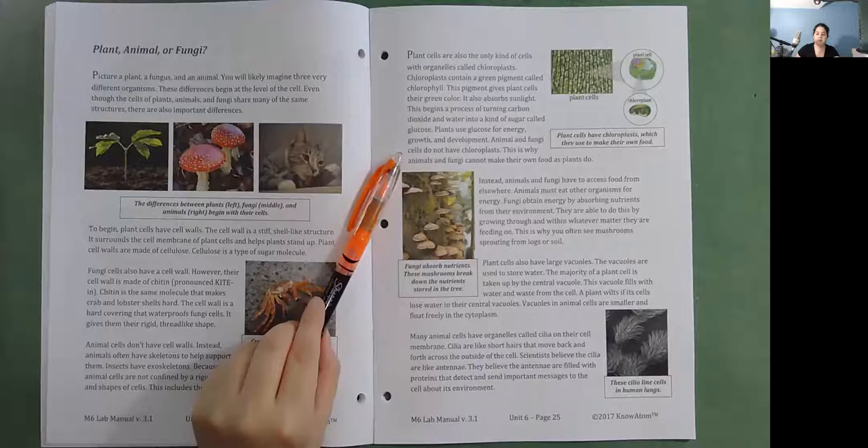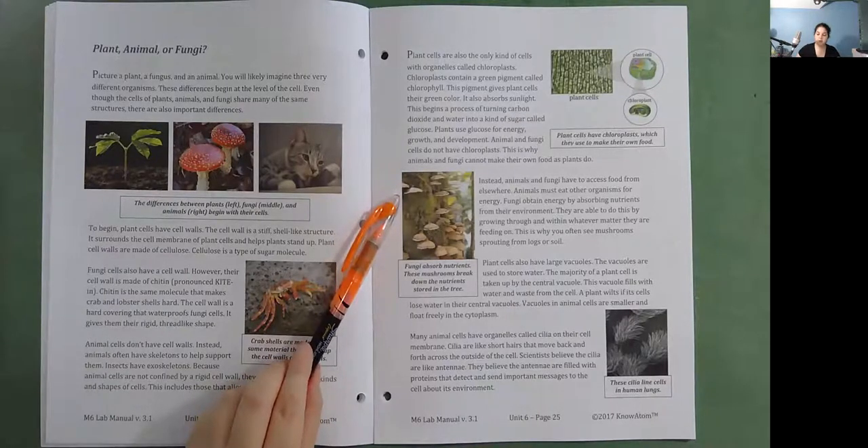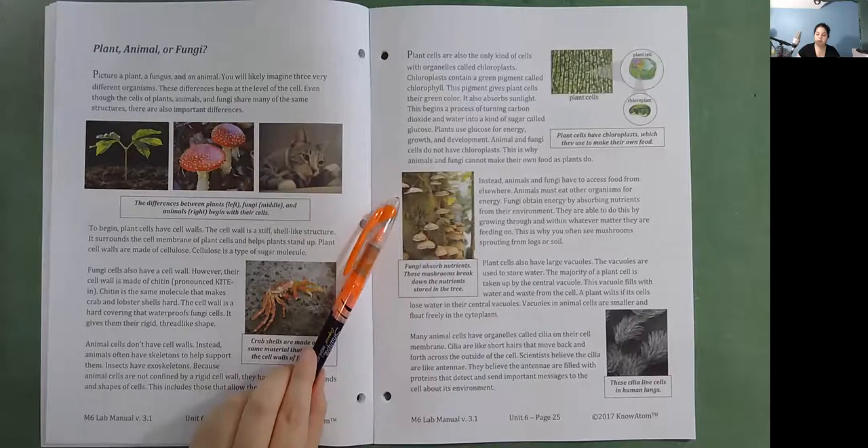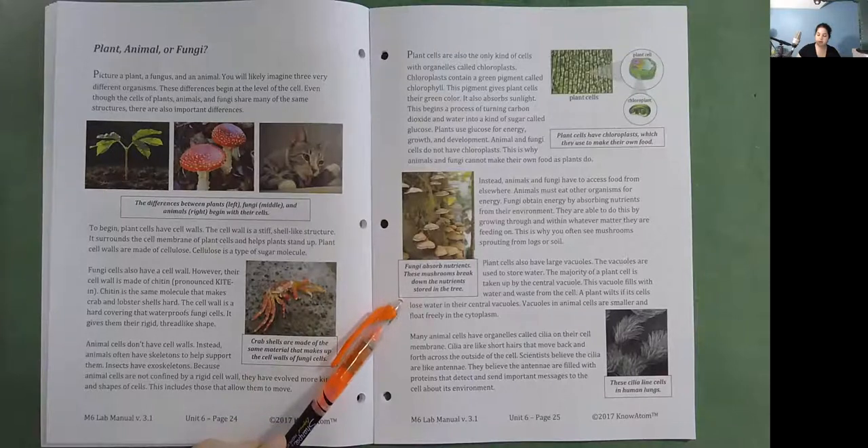Instead, animals and fungi have to access food from elsewhere. Animals must eat other organisms for energy. Fungi obtain energy by absorbing nutrients from their environment — they grow through and within whatever matter they are feeding on, which is why you often see mushrooms sprouting from logs or soil. Plant cells also have large vacuoles used to store water. The majority of a plant cell is taken up by the central vacuole, which fills with water and waste. A plant wilts if its cells lose water in their central vacuole.